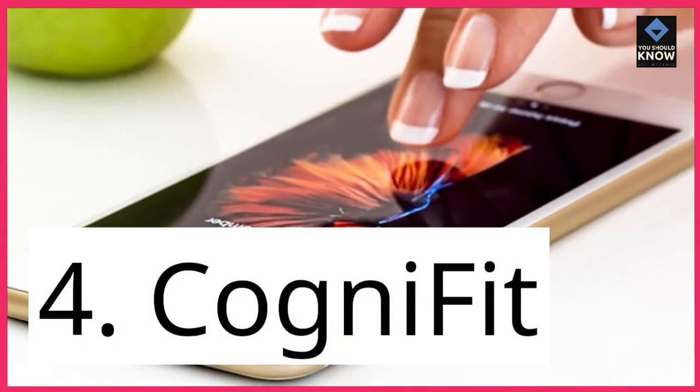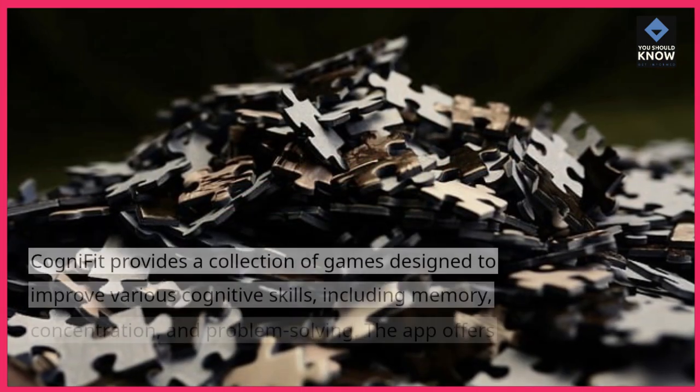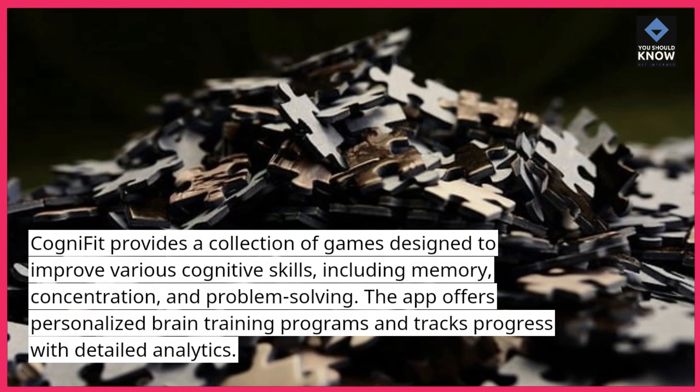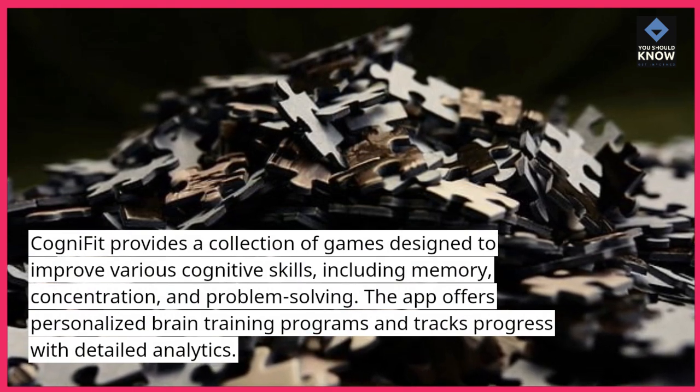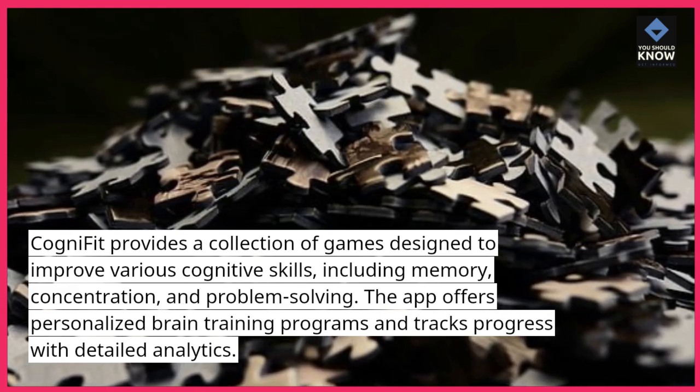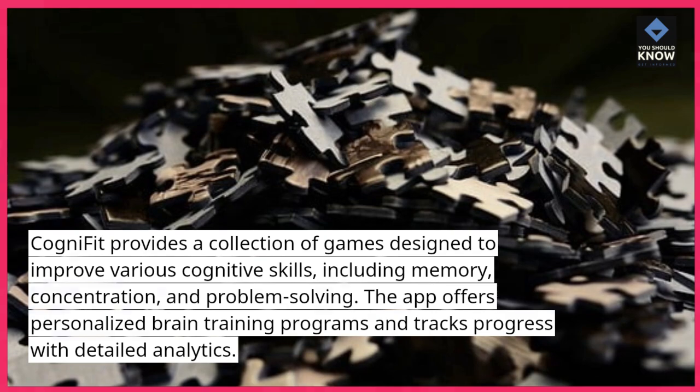4. Cognifit provides a collection of games designed to improve various cognitive skills, including memory, concentration, and problem-solving. The app offers personalized brain training programs and tracks progress with detailed analytics.